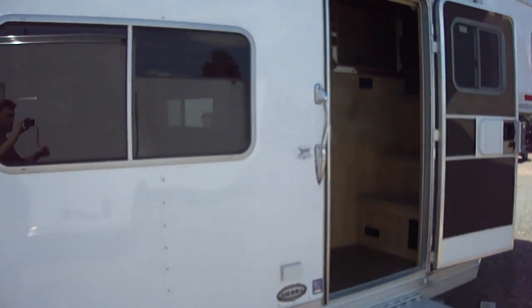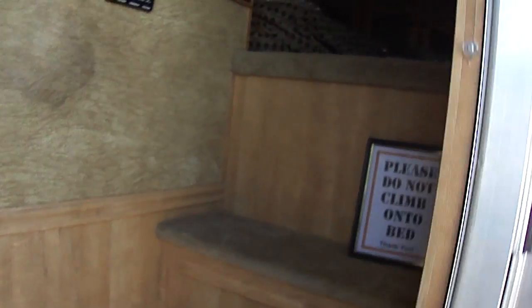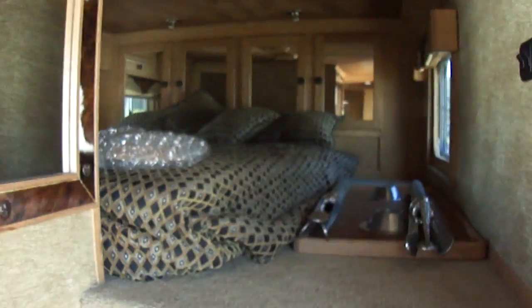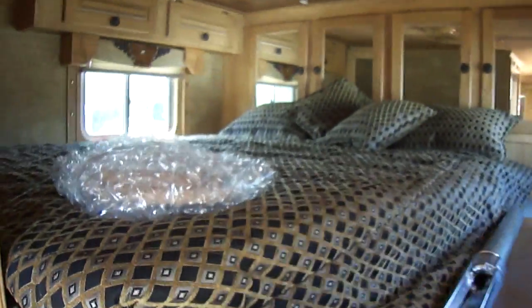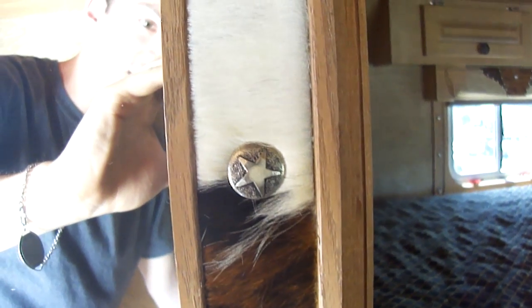Walking into the living quarters, there's a bed over the gooseneck with stairs up to it. It features mirrored cabinetry with a tooled leatherette roof. It's the details on this trailer that are pretty amazing — most of the trim is hair-on-cow with Texas Star tacks and poles.